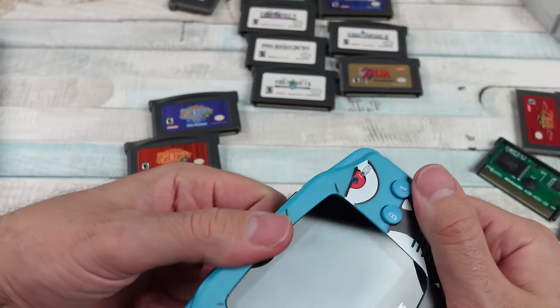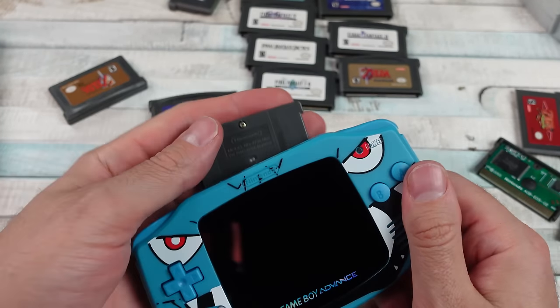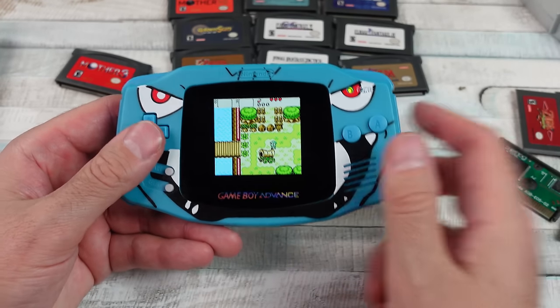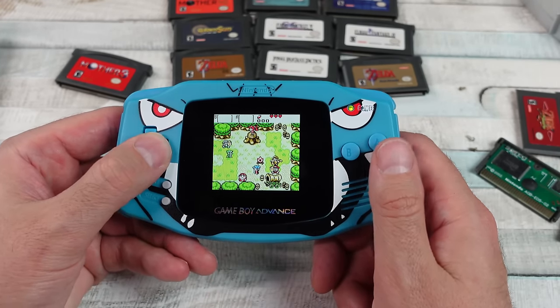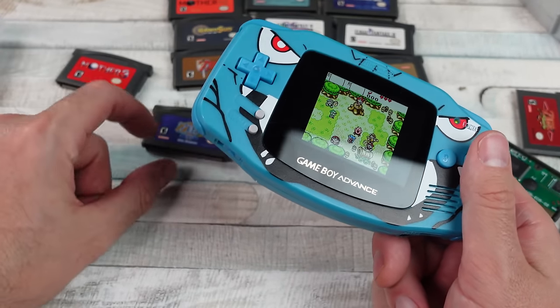That's cool. Let's pop that out and try Oracle of Seasons — see what that looks like. Really cool. We got Zelda Oracle of Seasons on the Game Boy Advance. I think that's neat that they have Game Boy Advance cartridges of those games.